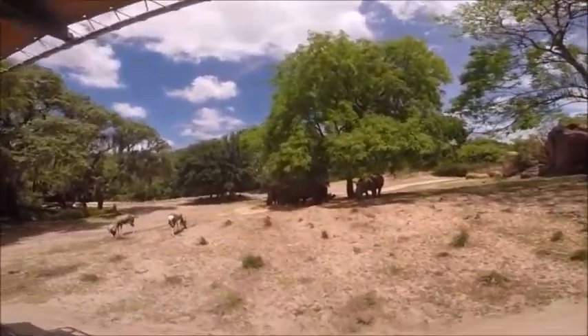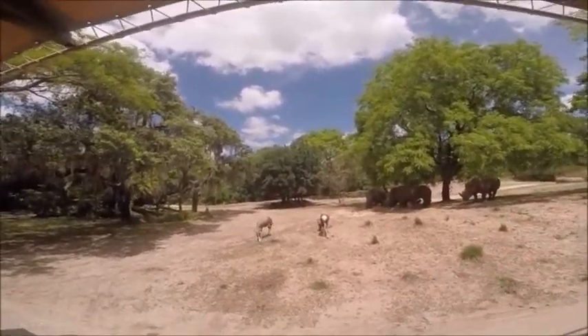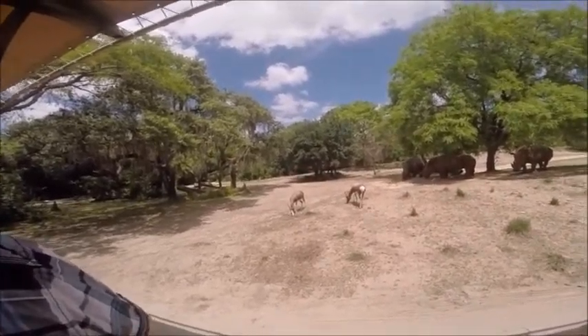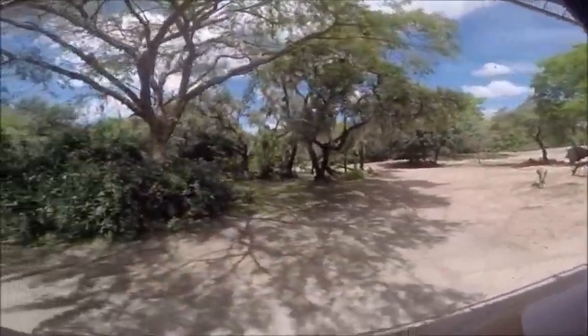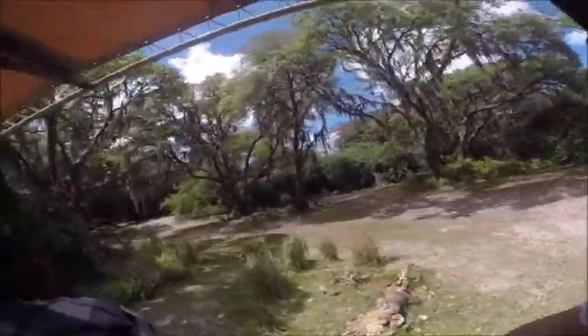Right there are those white rhinos — they're not actually white. Their name comes from the Afrikaans word for wide, which refers to their wide mouth — that's why they are called white rhinos. And there are zebras too. Those zebras can kick with enough force to break a lion's jaw. The white rhinos were once one of the most endangered animals. They are no longer simply because poachers are so relentless — they continue poaching those poor rhinos, who are an easy target because they can't see very well.